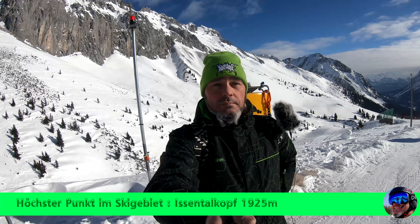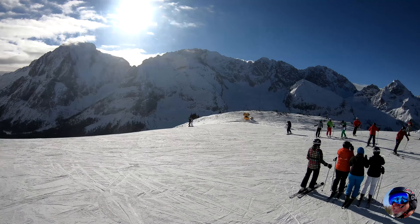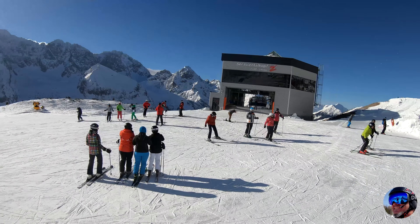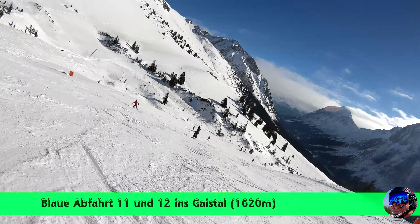Moin Moin Leute, ich bin's, euer Sascha. Ich befinde mich im Skigebiet Erwalder Alm, befinde mich jetzt an höchster Stelle auf dem Issentalkopf. Bin mit der Gondelseilbahn bis zur Hälfte und jetzt mit dem 6er-Sitz-Lift hier nach ganz oben und werde hier ein Skigebietstest für euch drehen. Ich wünsche euch viel Spaß mit den Aufnahmen.